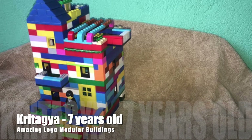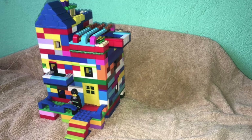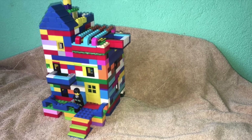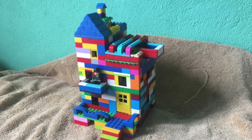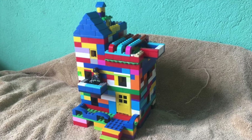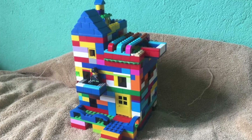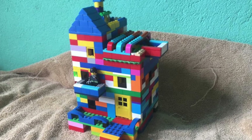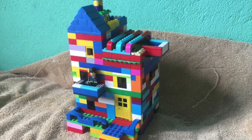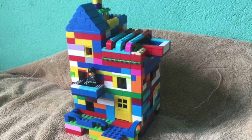I might say your name wrong, but Critagia — seven years old — I love this little build, it's fantastic. There are a lot of nice techniques being used here. Not everyone has a million bricks of any one color, and I adore seeing builds with multicolor bricks because at the end of the day this is what it's all about — sheer creativity. Please keep building, congratulations on a wonderful build.